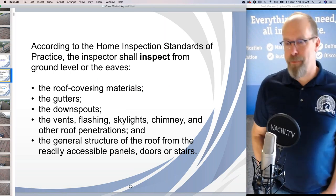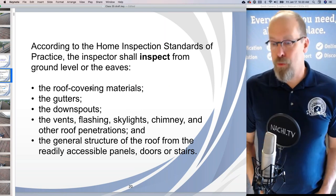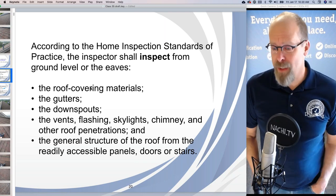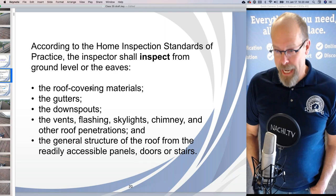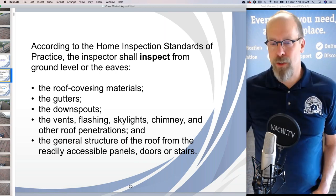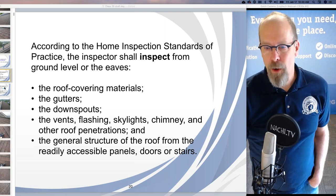According to the Home Inspection Standards of Practice, the inspector shall inspect from the ground level or the eaves: the roof covering materials, the gutters, the downspouts, the vents, flashing, skylights, chimney, and other roof penetrations, and the general structure of the roof from the readily accessible panels, doors, and stairs.